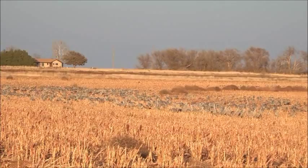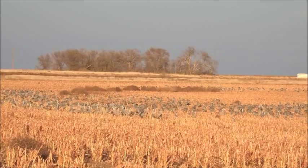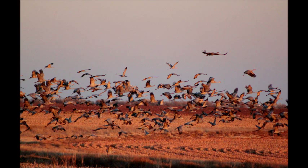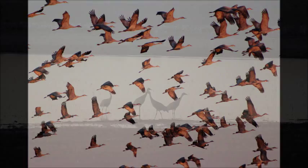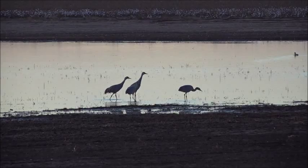Who do you work under at Tech? I have two advisors — Dr. Blake Grisham and Dr. Warren Conway. This area is ecologically important to sandhill cranes, particularly the lesser sandhill crane population, about 82% of which winters in the Southern High Plains. On any given year, 15 to 20% use Muleshoe as a roosting and loafing site.